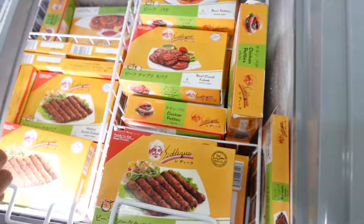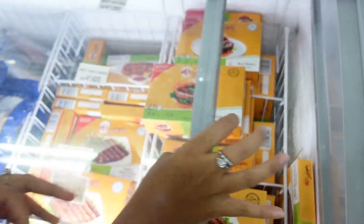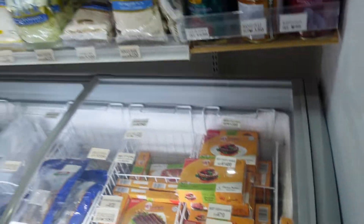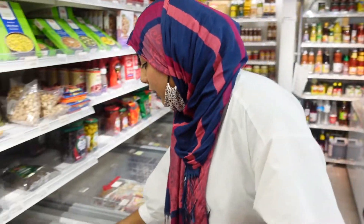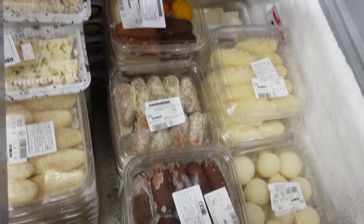They also have meat — raw meat and ready-to-eat boxes like these. You can get many things from this shop. And apart from these eating items, you can also get frozen or refrigerated sweets as well.